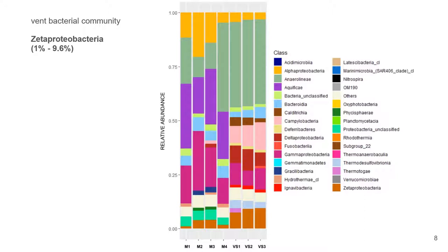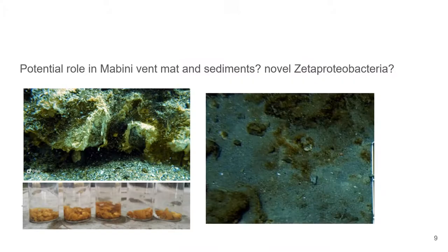Following our interest in microbial iron oxidation, we were able to detect Zetaproteobacteria in all of our vent samples — this novel class of Proteobacteria that are known for microbial iron oxidation among all of its members. To recap, we were able to detect Zetaproteobacteria in the same samples where we detected a wide range of predicted metabolism, including those typical in other extreme environments.